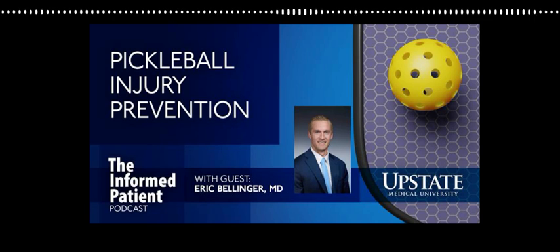This is Upstate's The Informed Patient podcast. I'm your host, Amber Smith, talking to orthopedic surgeon Eric Bellinger about injuries that may occur from playing pickleball. We talked about lower extremities, so I want to ask about upper extremity injuries — things such as tennis elbow. Tennis elbow is probably one of the more common upper extremity injuries we see with pickleball. Racket sports very often lead to tennis elbow, or lateral epicondylitis, which is inflammation in one of the main extensor tendons of your forearm at the elbow level. Rest, ice, compression, and elevation are the first line with some anti-inflammatories. This injury responds particularly well to physical therapy — almost everybody who does the physical therapy and associated exercises will get better with time.